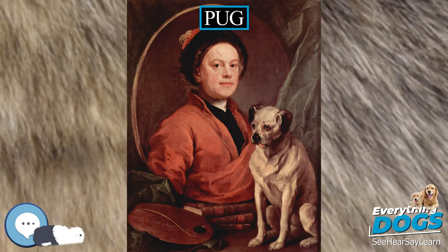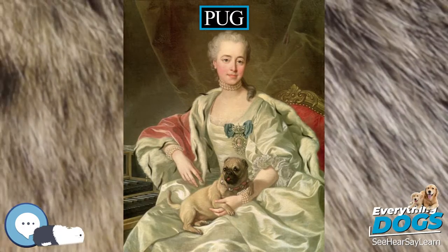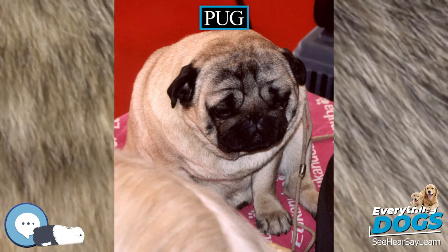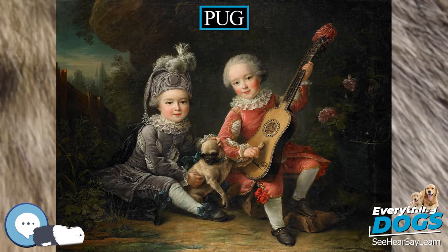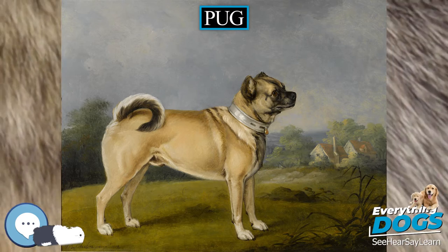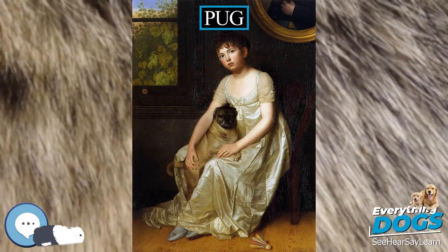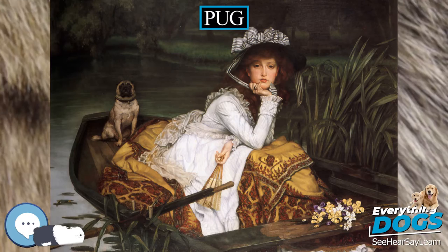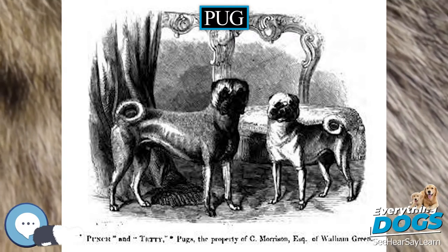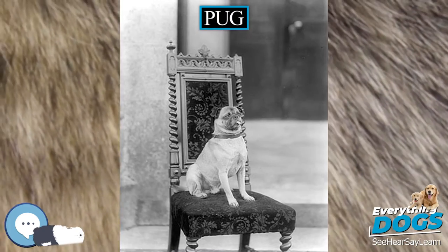Pugs, like other short-snouted breeds, have elongated palates. When excited, they are prone to reverse sneezing, which causes them to quickly and seemingly laboriously gasp and snort. The veterinary name for this is pharyngeal gag reflex, and it is caused by fluid or debris getting caught under the palate and irritating the throat or limiting breathing. Reverse sneezing episodes are usually not harmful, and massaging the dog's throat or covering its nose to make it breathe through its mouth can often shorten a sneezing fit. Some pugs are also born with stenotic nares, which can also inhibit their breathing. In serious cases, the pinched nostrils make breathing even more difficult and put added pressure on the larynx. In some cases, the dog could pass out from blocked airways. If this happens, one should inquire with their veterinarian whether or not surgery is needed to modify the breathing passages.